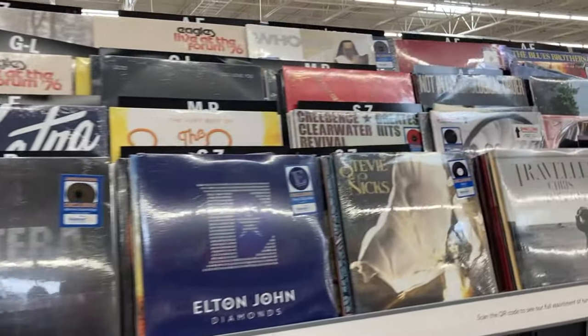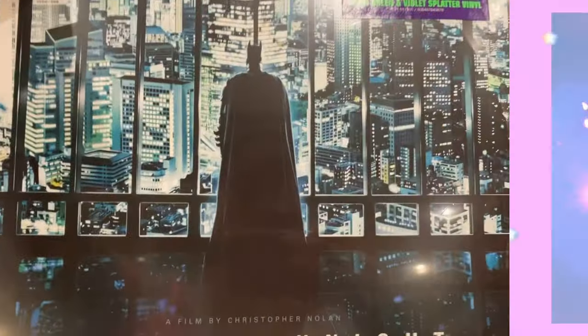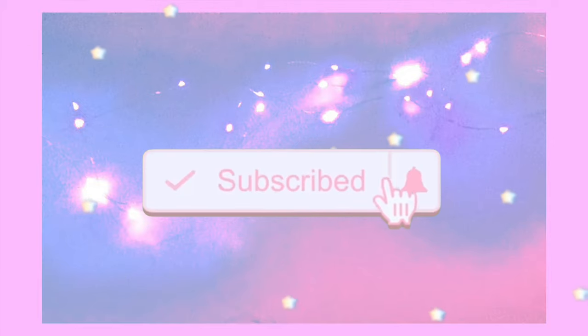Recently I've been doing a lot of vinyl record shopping in stores, and I thought it'd be a really fun idea to take you guys along with me. There were really only two records on my list that I was looking for in the stores. Other than these, I was just kind of looking around to see what was in stock.